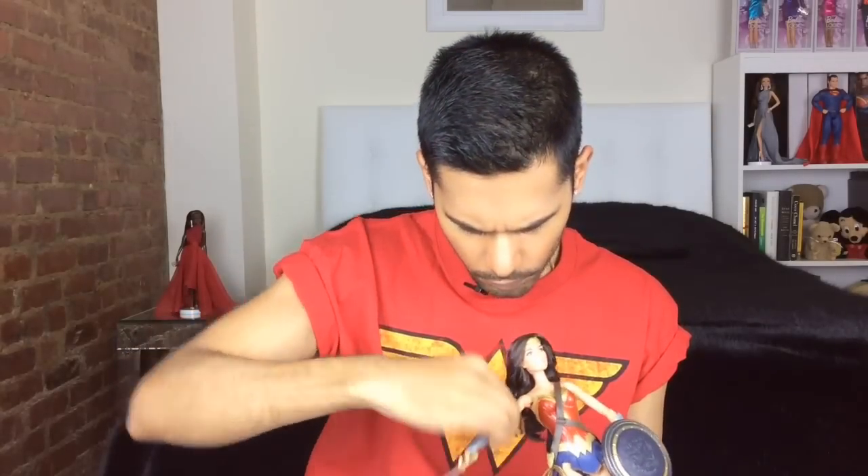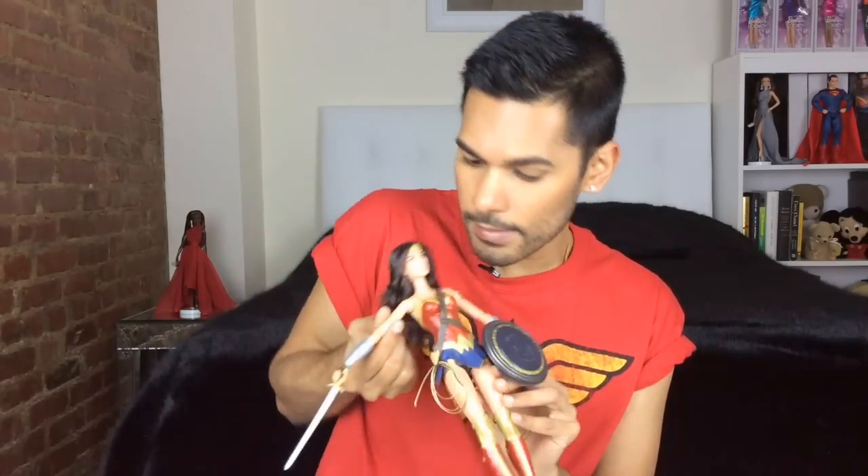It's a really pretty doll. She is articulated at the wrist, moves up, down, in, and out at the elbows with a really good range of motion, and also at the bicep — it turns both ways. She can flex in and out like that, and it looks like her outfit is sewn onto her.